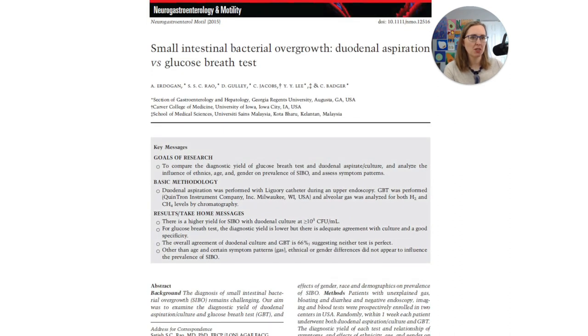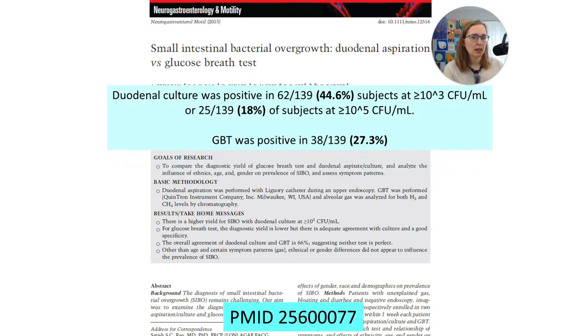Here is a study where they looked at SIBO in the upper part of the small bowel, comparing the aspirate to the glucose breath test. The culture was positive for about 44% of subjects with the lower cutoff, 18% with the higher cutoff, and glucose was positive in about 27.3% of people — clocking in right in the middle. It begs the question: is the low cutoff too low? Is the high cutoff too high, missing people with SIBO? And is glucose accurate, too high, or too low? It's really hard to say because we have these different criteria.